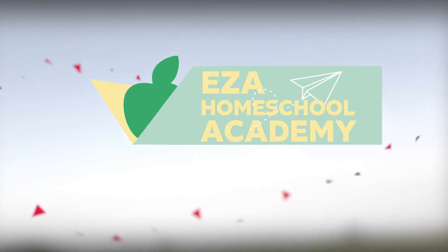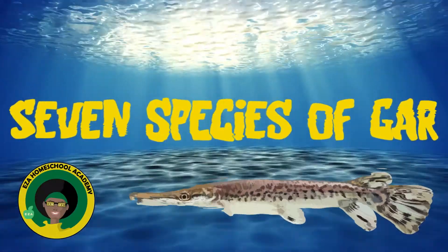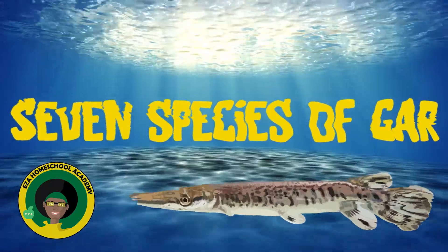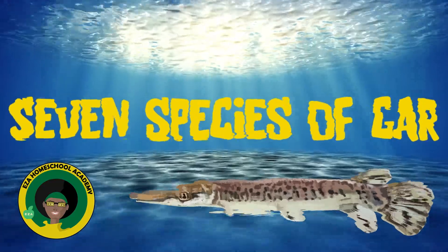Welcome to EZ-A Homeschool Academy. Today we're learning about seven species of gar.